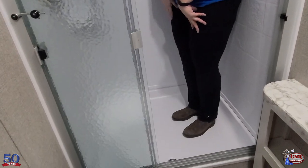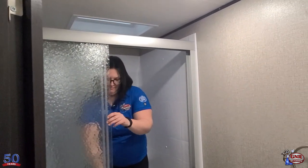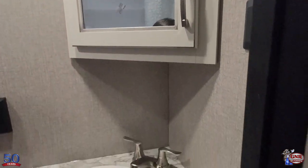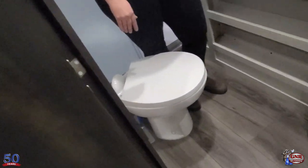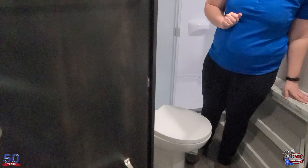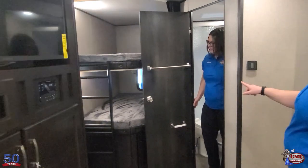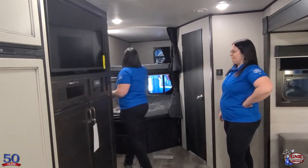The bathroom is excellent — check out this huge shower. You rarely see a shower this size in a bunk unit; usually you get a tiny tub. It has glass doors on the shower. There's a medicine cabinet with lots of storage, more storage under the sink, and counter space for toiletries, a hair straightener, or blow dryer. It features a porcelain foot-flush toilet — not plastic — so it's much easier to clean. There's also a bathroom vent with a fan, two towel holders, and a toilet paper roll holder already installed.